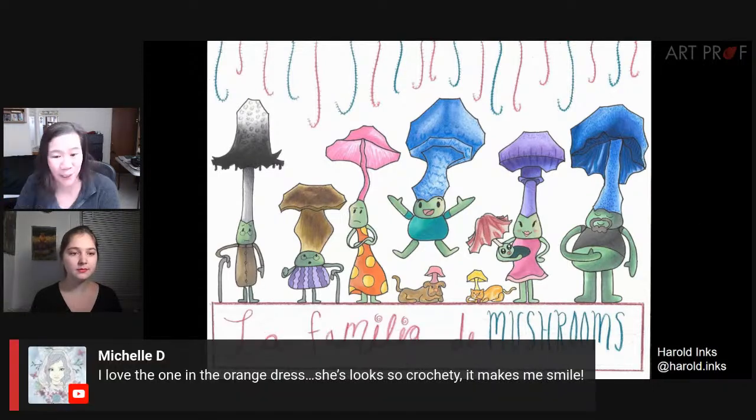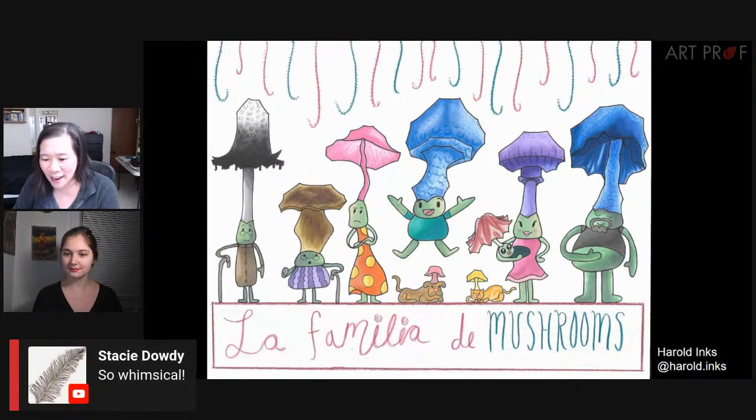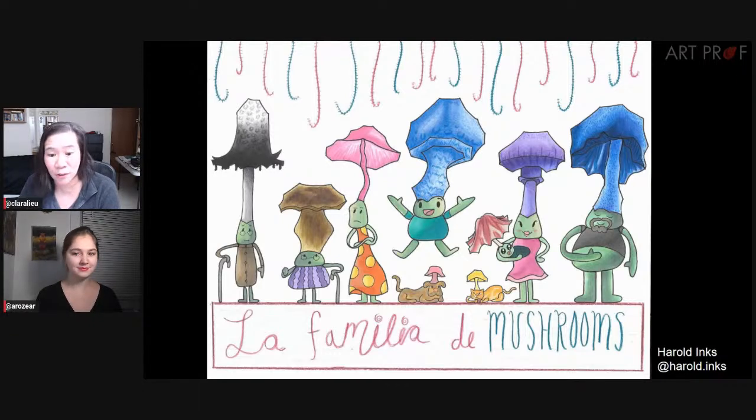This is really fun. Michelle says, I love the one in the orange dress — she looks so crochet-y, it makes me smile. Manette says, I love the grandpa on the far left. They are all so cute. And Stacy also says, so whimsical.